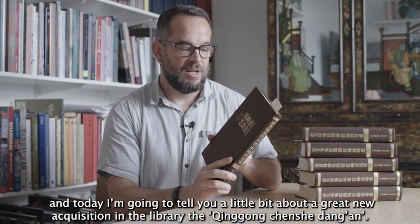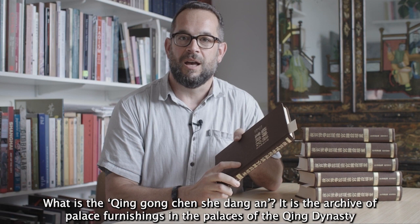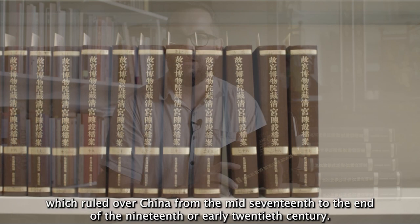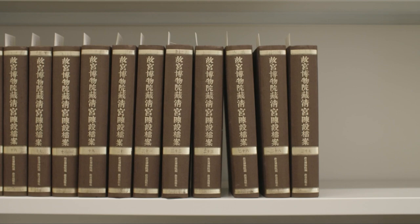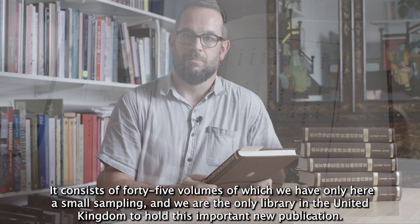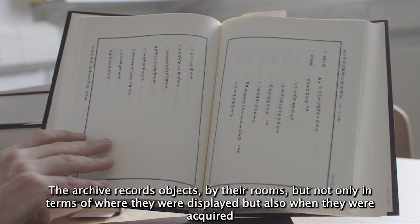What is the Qing Gong Chen Shedang An? It is the archive of palace furnishings in the palaces of the Qing dynasty, which ruled over China from the mid-17th to the end of the 19th or early 20th century. This archive has just come to the Courtauld from mainland China. It consists of 45 volumes, of which we have only a small sampling here, and we are the only library in the United Kingdom to hold this important new publication.